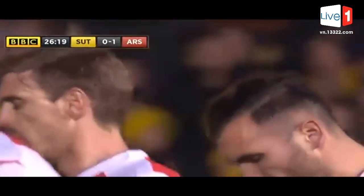Misfortune for Warner. Lucas scores. Sutton United 0, Arsenal 1.